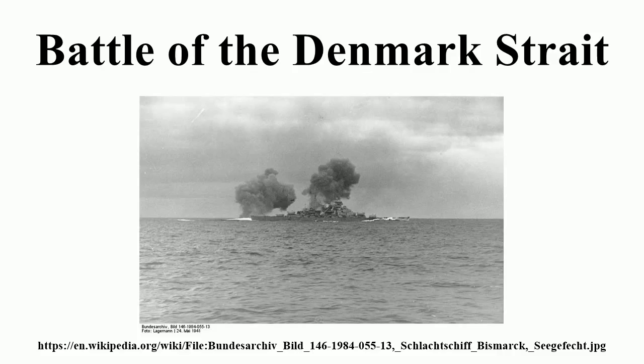The British fleet included the battleship Prince of Wales, the battlecruiser HMS Hood, and a screen of six destroyers, under the command of Vice Admiral Lancelot Holland in Hood. Prince of Wales was a newly commissioned King George V class battleship, similar to Bismarck in size and power, but had not yet been properly shaken down. Her crew was inexperienced and she still had mechanical problems, especially with her main armament, and had sailed with shipyard workers still aboard.